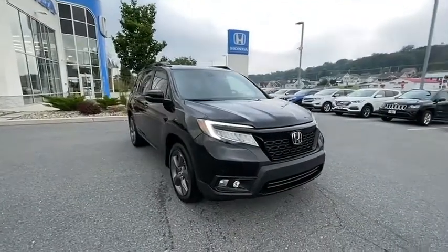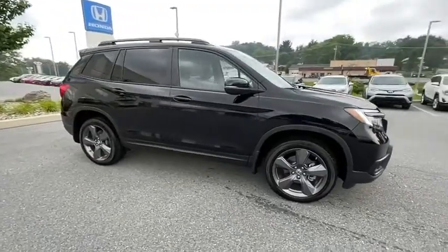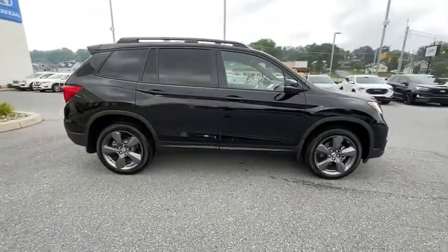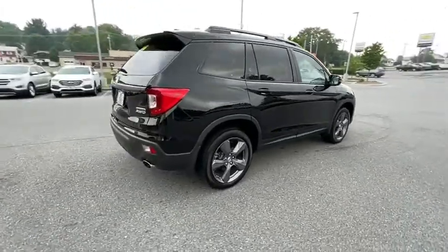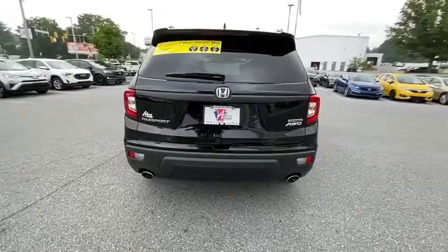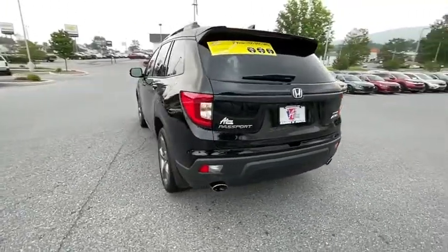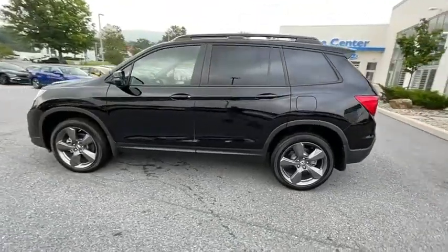Come test drive the 2020 Honda Passport. This compact SUV from Honda is a good compromise of size and comfort. The compact design lets you maneuver well through heavy traffic while still having ample space to carry most anything you need. The Passport, which was assembled in Lafayette, Indiana, also gives you the comfort of Honda reliability and quality.